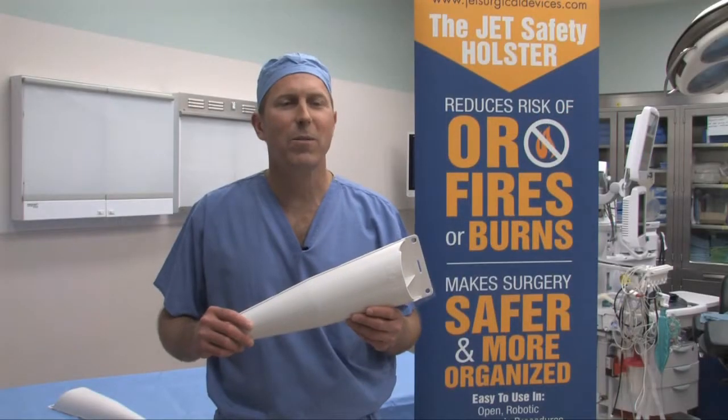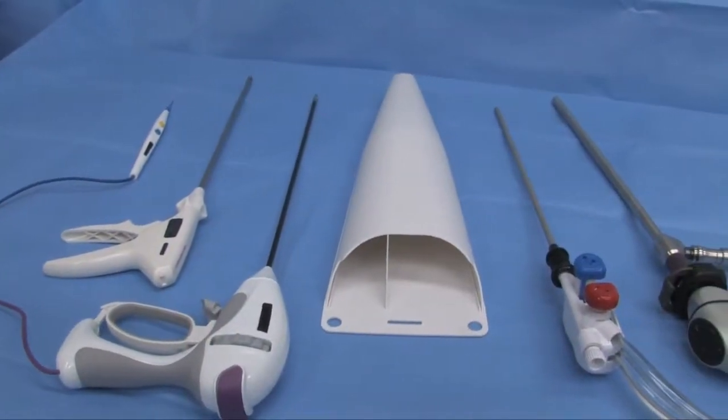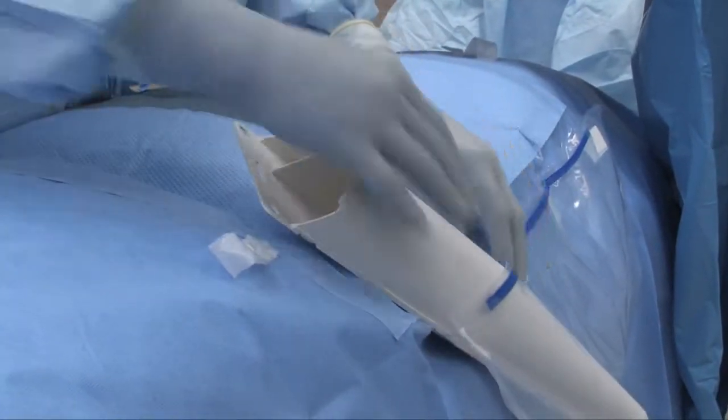I'm Dr. Michael Jacobs, Director of Product Development at JET Surgical Devices. We make the JET Multi-Instrument Safety Holster, a device designed to enhance surgical safety and improve surgical organization.